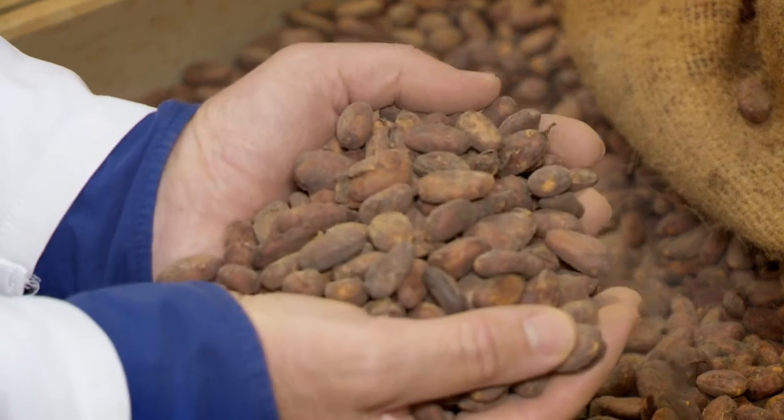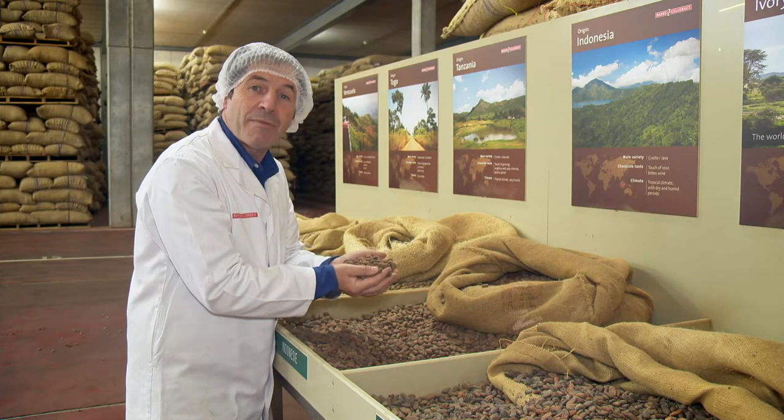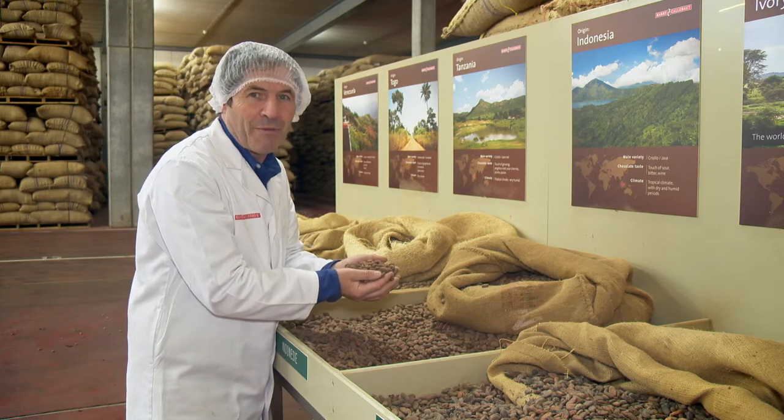I find it amazing to think that chocolate is made out of a bean that comes from a tree from a tropical forest.